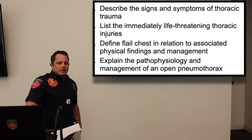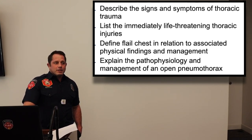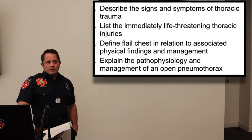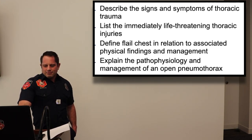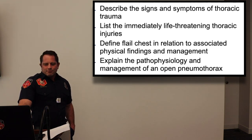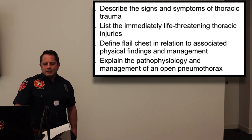First, I'm going to tell you what I'm going to teach you, then I'm going to teach you, and then I'm going to tell you what I taught you. First objective: describe the signs and symptoms of thoracic trauma and then list the immediately life-threatening thoracic injuries.